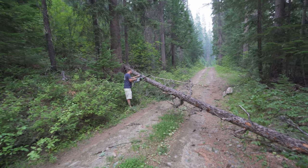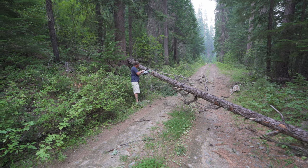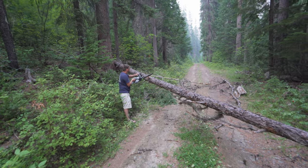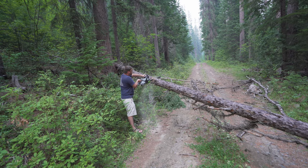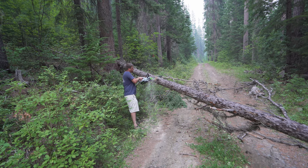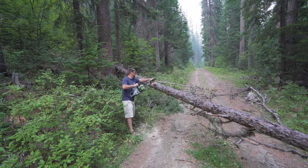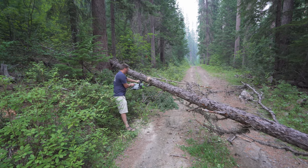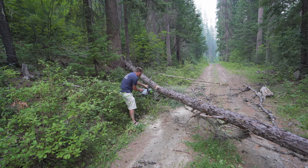Soon after leaving the fire tower, we came across our first trail obstacle — a little tree across the road. We probably could have pulled it out of the way with the winch, but I carry an electric chainsaw and it had no problem going through a tree like this. If you are going to bring a chainsaw on a trail, make sure you bring the proper PPE: closed-toed shoes, chaps to keep your legs protected — and don't go running out there in Chacos like me. Also be sure to check your local laws; in this part of the burn ban we weren't allowed to use a gas chainsaw.